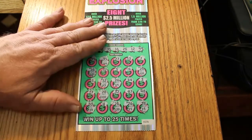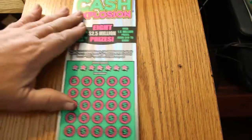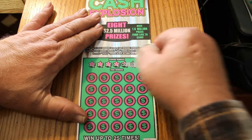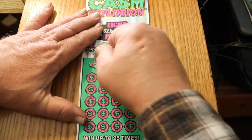Yes sir! And on the first ticket too — we do like that. That's a profit session right there. Everything from this point on in this little batch is going to be pure gravy, assuming there's anything.